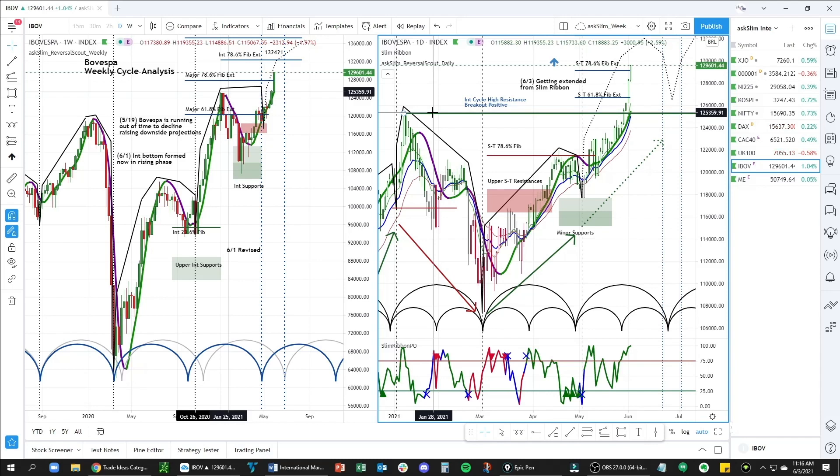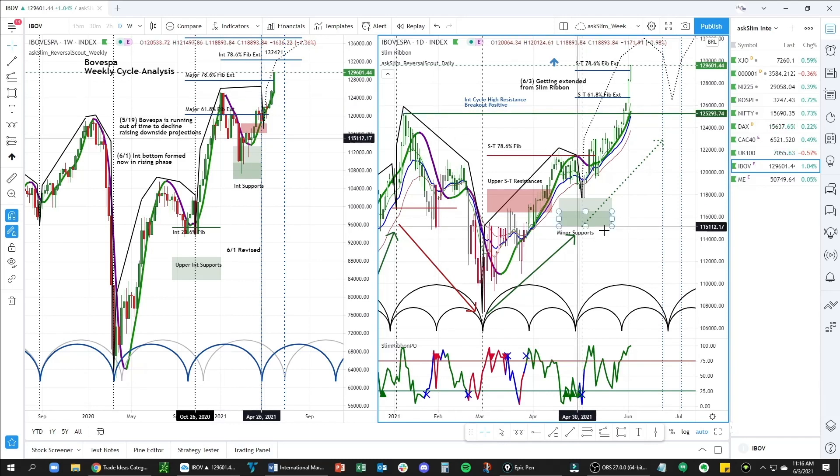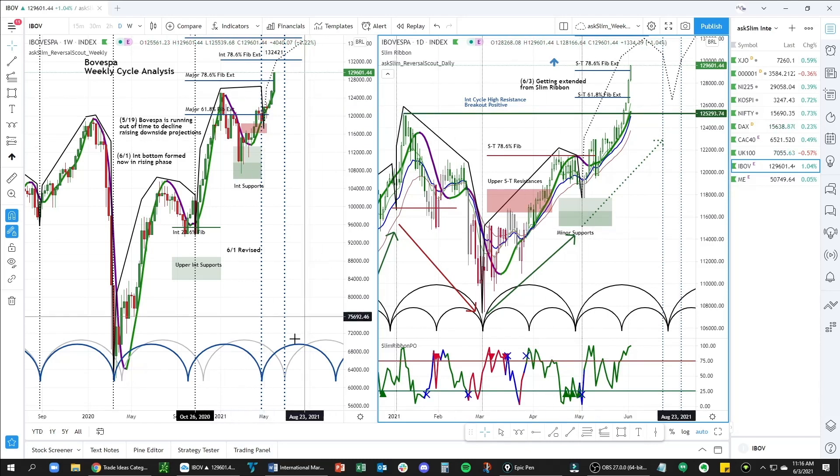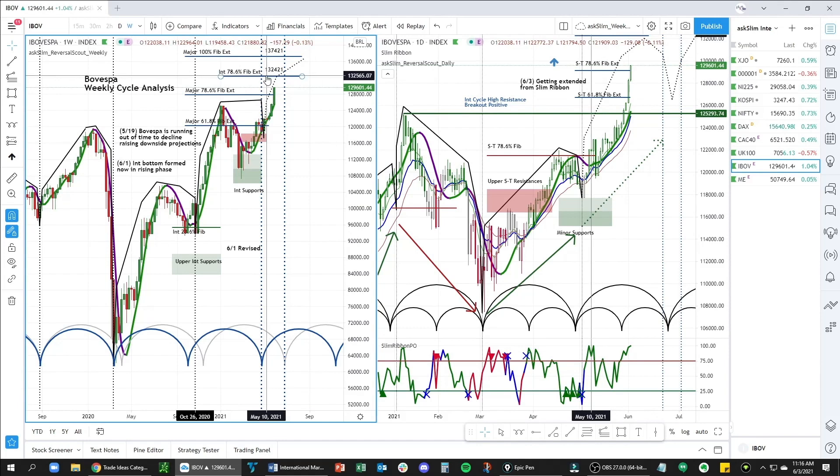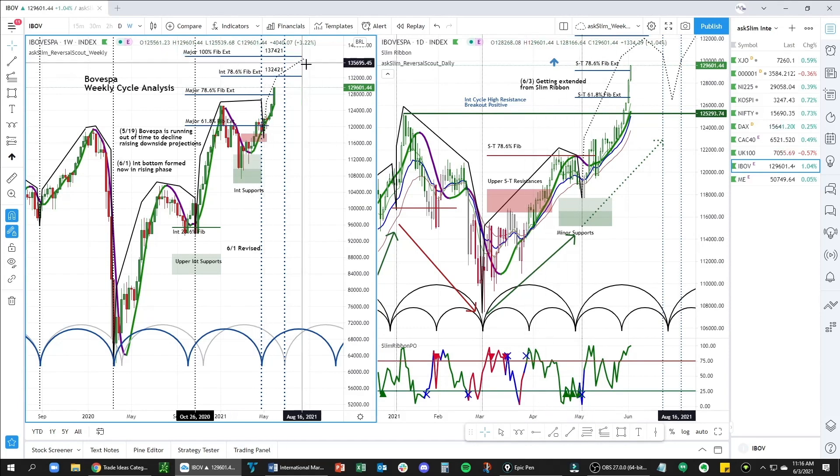What's going on at this point is that we are in a rising phase on the weekly time frame. We have an upside target of the 78.6 and the major 100 at 132.421 and 137.421.